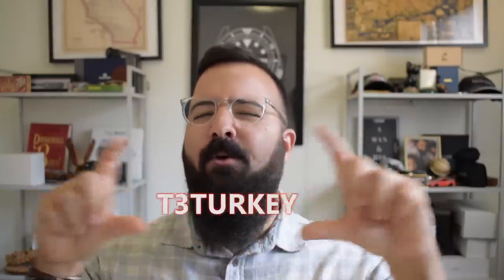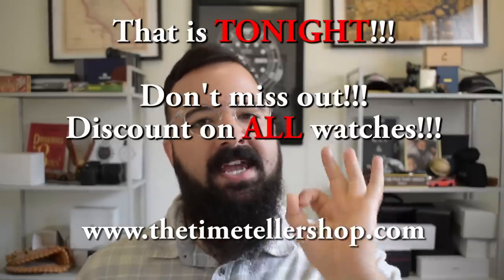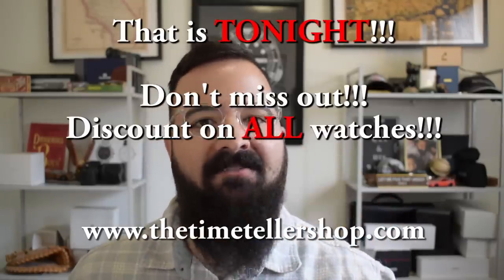This Gerard Perigox 1968 Gyromatic Date might be available during the Black Friday sale at the Time Teller shop, so do not miss out — use the coupon code for an enormous discount. Let me know what you think of Gerard Perigox. Did you pay attention to them before this episode? Do you have a favorite? Do you own one? Leave me a comment. As always, if you enjoyed this episode, learned something, or had a laugh, click the subscribe button. Check out the Time Teller shop midnight November 29th — that's the beginning of Black Friday.